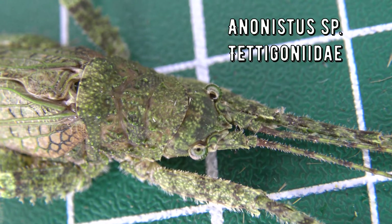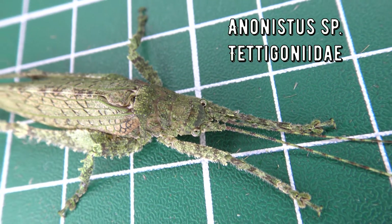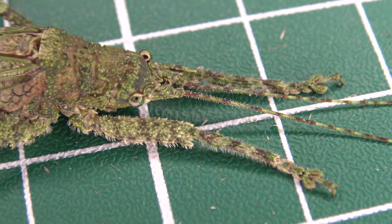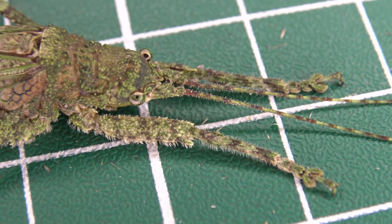These katydids have incredible camouflage and their morphology is quite flat. They often sit tightly against the bark of trees, camouflaging themselves against the surface of tree bark. This is what gives them the name the tree-hugging katydid.